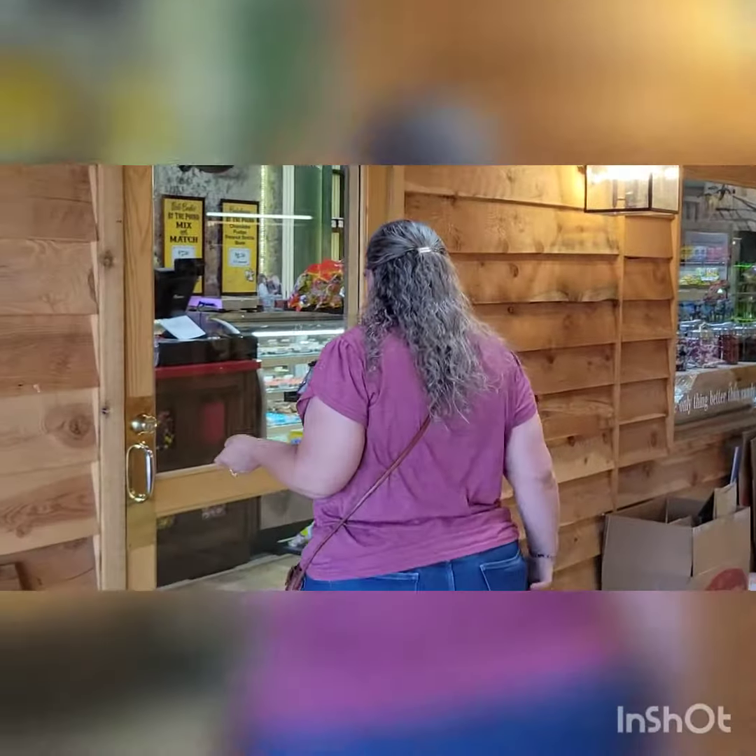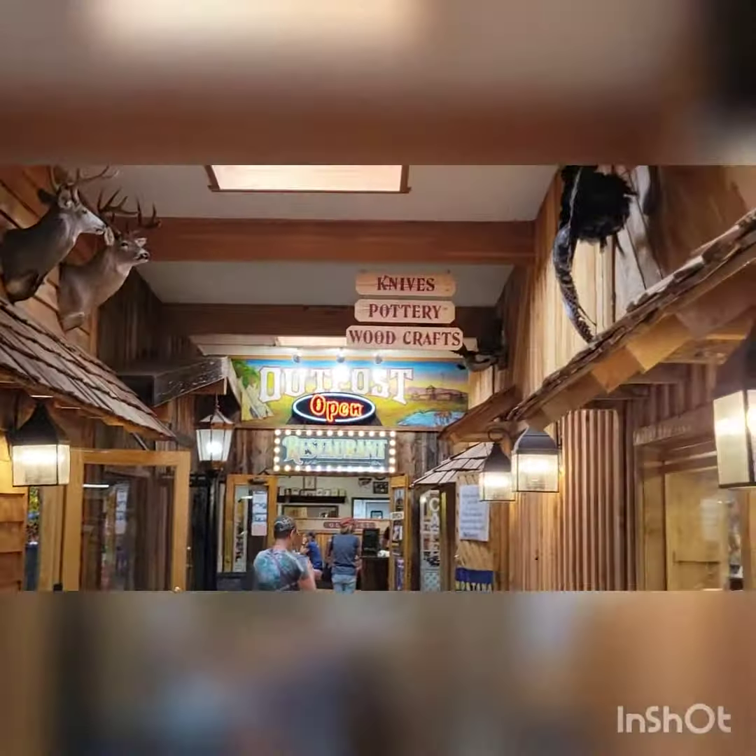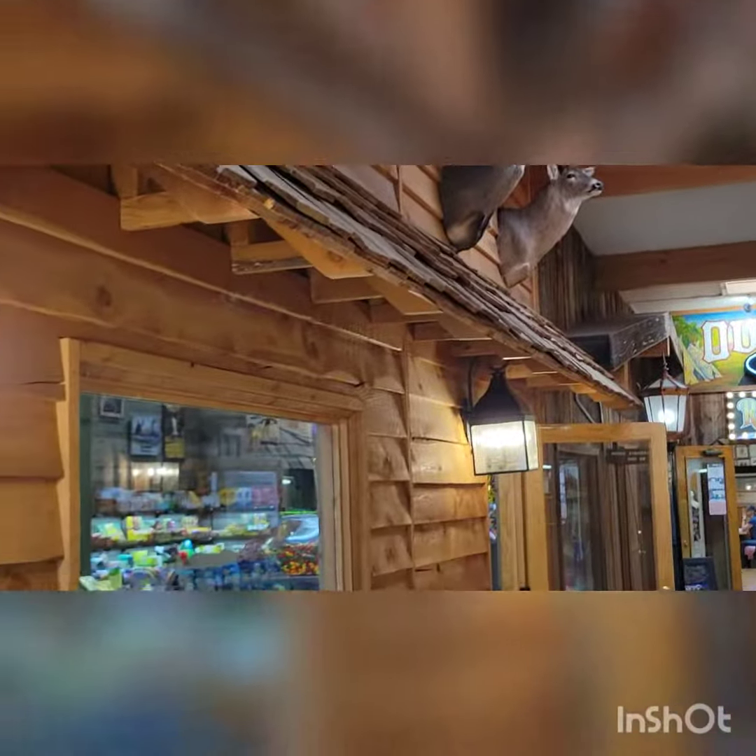Do you want to go in here? Yeah. Then you want to go into a knife and pottery store. Yeah, this reeks of tourist trap here.